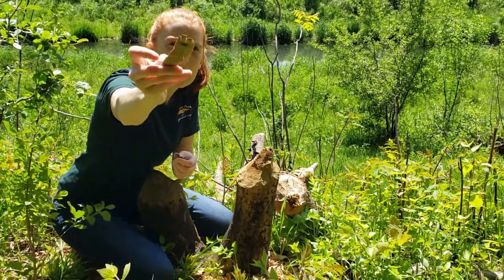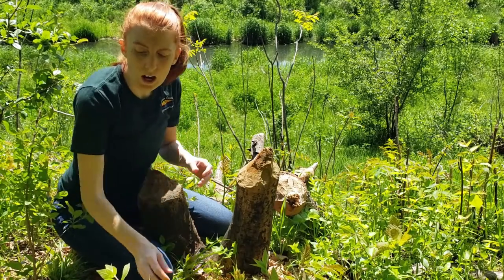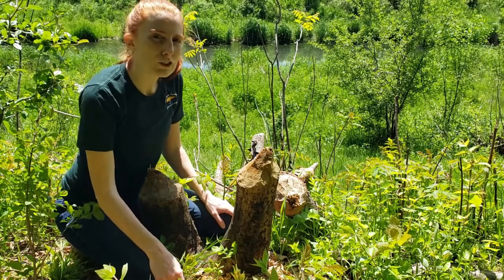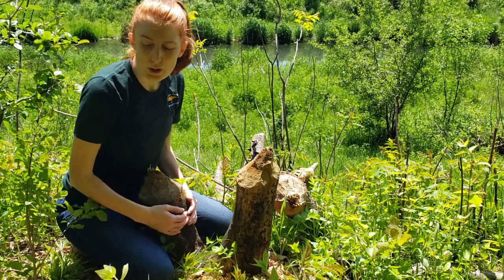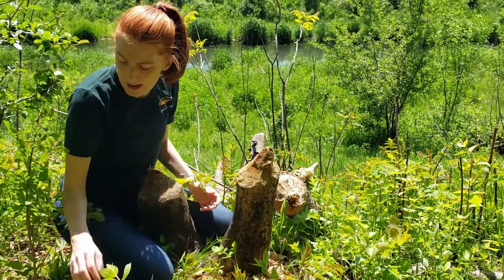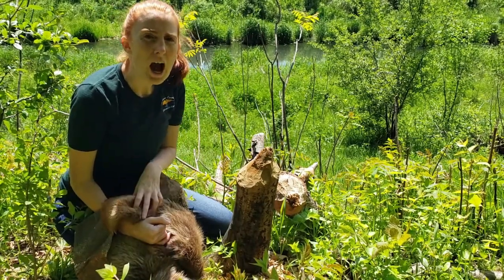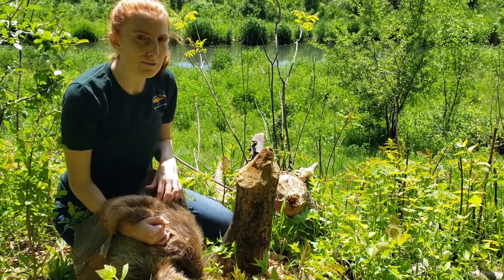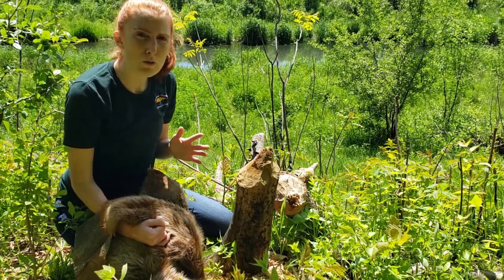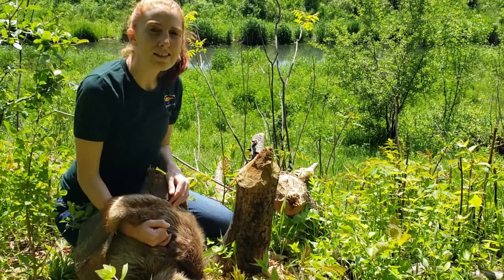Sometimes they even leave behind wood chips, as you can see here. Beavers are really awesome creatures — they help to maintain our ecosystems and are very interesting to watch if you ever get the opportunity. I hope you enjoyed this talk and are getting outside. A big thank you to my friends at O'Brien County for maintaining this beautiful area, which is not only wonderful for people to recreate at, but also a great place for our wildlife. Thank you and have a great day.